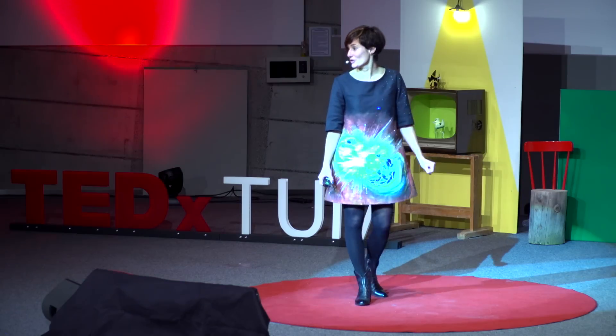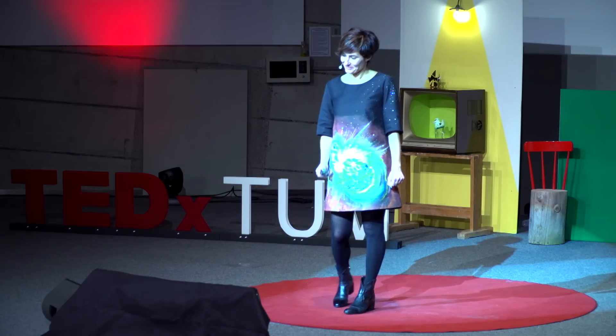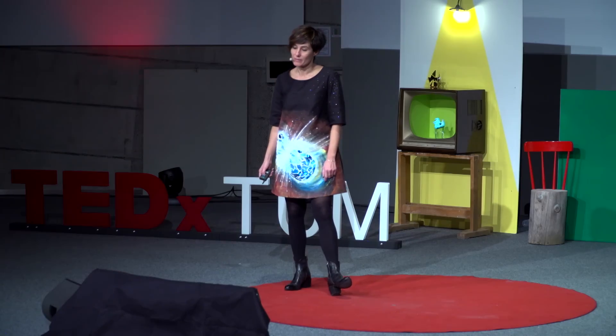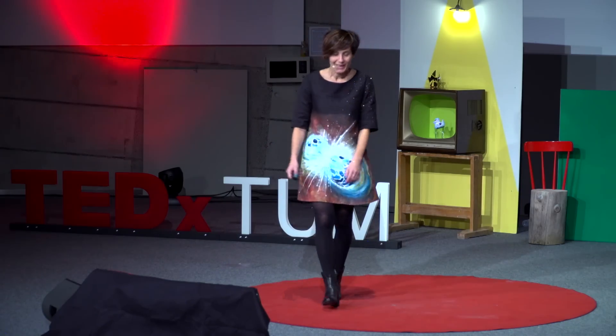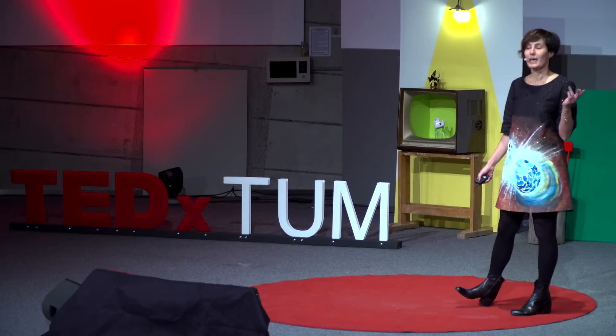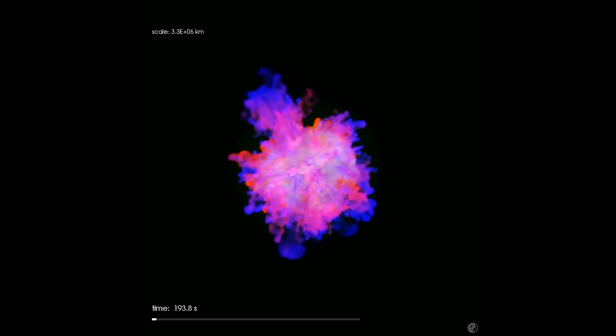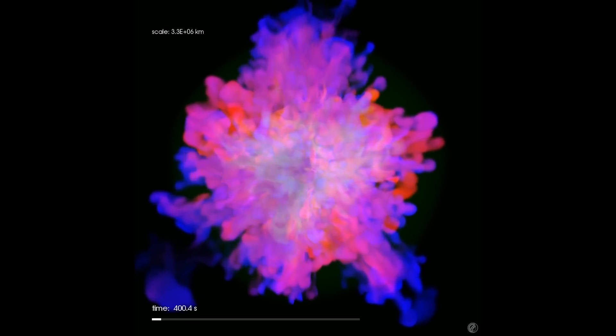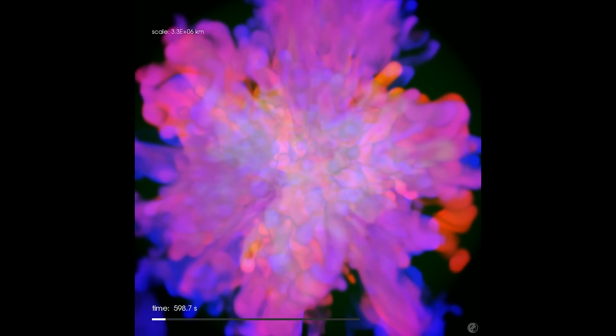Good morning to everybody. My name is Laura, and I like strange things. My friends say that I have an explosive character, and that's why we start today with an explosion. Actually, it's a simulation of an explosion — a simulation of a supernova explosion. This is what happens sometimes to very massive stars. They explode.